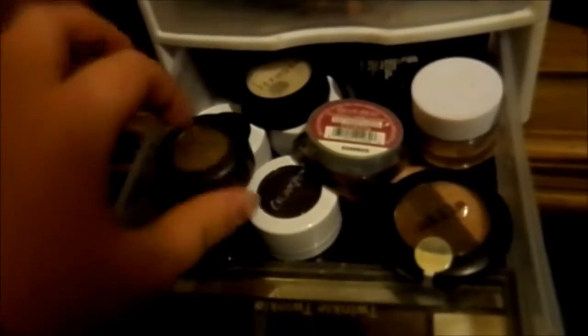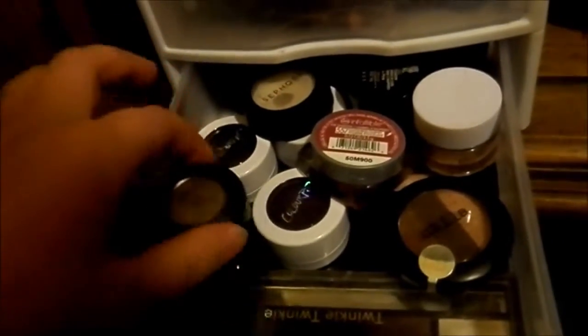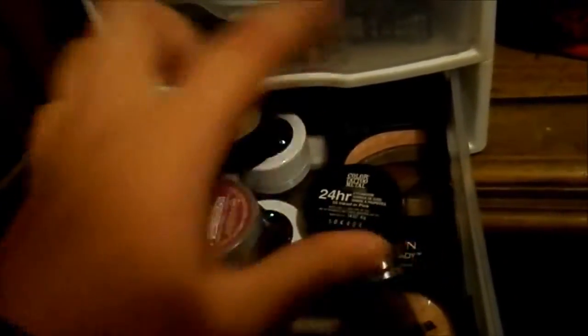The very bottom drawer is the most aesthetically pleasing — it has all of my single eyeshadows. I have a quad from Ulta, a Stila quad, one I got from my mom's friend, a trio, a bunch of ColourPop eyeshadows, MAC, Lorac, Sephora, L'Oreal, a Revlon eyeshadow palette, and a bunch of my Maybelline Color Tattoos in the back.